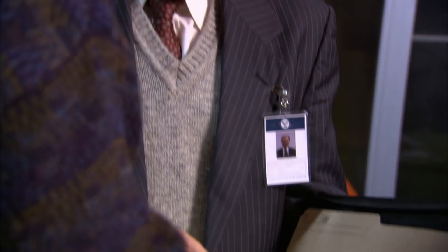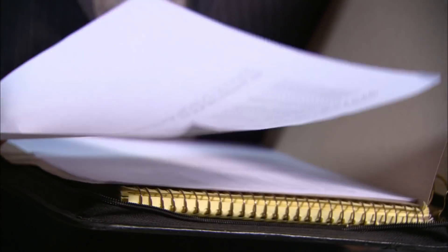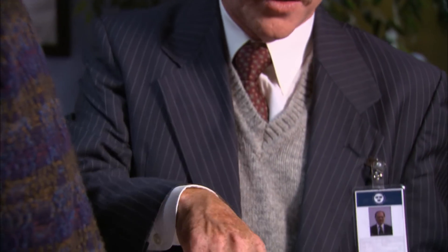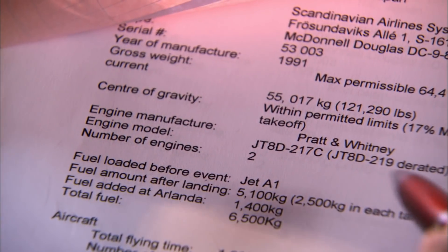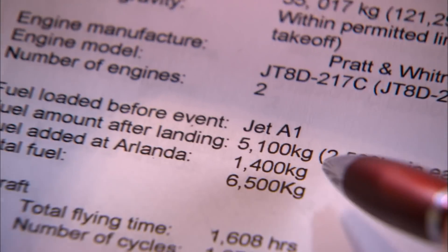Now investigators want to find out where the ice could have come from. They examine weather data for the 24 hours leading up to the crash. Stockholm had been hit with rain and snow in the hours before Flight 751 took off — a situation with a temperature around zero degrees, with drizzle, snow, and rain in the morning. They also learned that the DC-9 had arrived from Zurich the night before with the fuel tanks more than half full.